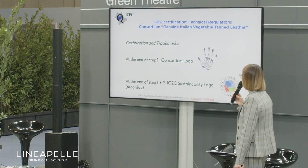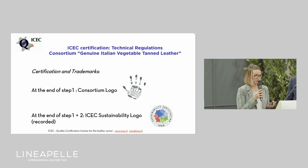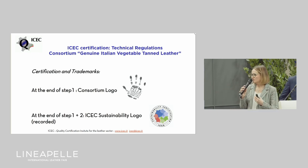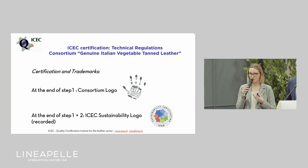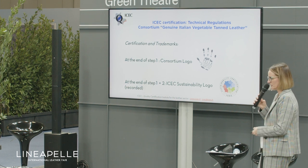This guarantees that we can carry out this kind of deliberation with impartiality, independence, and competence. There will be two final trademarks. The first is the logo of the consortium — the hand that represents craftsmanship — released at the end of step one, related to product certification. The sustainability logo released by ICHEC, which is the circular one you can see in the slide, is released to all associated members only at the end of step two, when they have covered all the management system requirements. At the end, they will have two logos for commercial and technical communication.